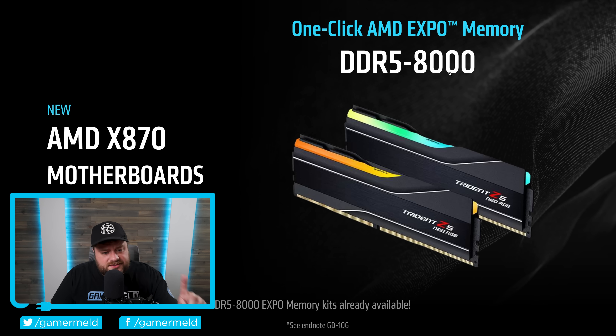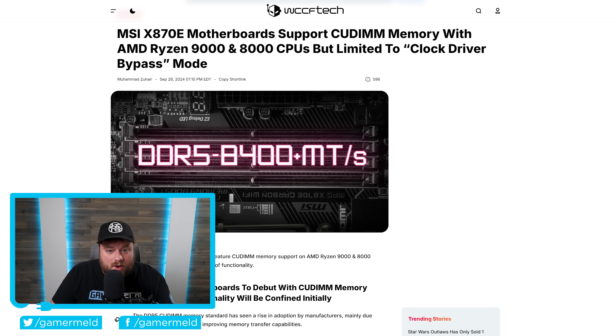Well it looks like there's now one new thing that these new motherboards, or at least some of them, do support. As you can see right here, it says MSI X870E motherboard supports CUDIMM memory — we'll just call it QDIMM for now — with AMD's Ryzen 9000 and 8000 CPUs.